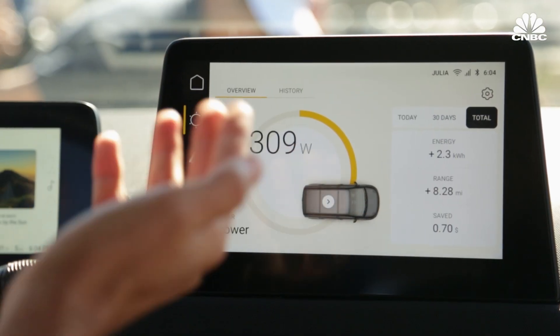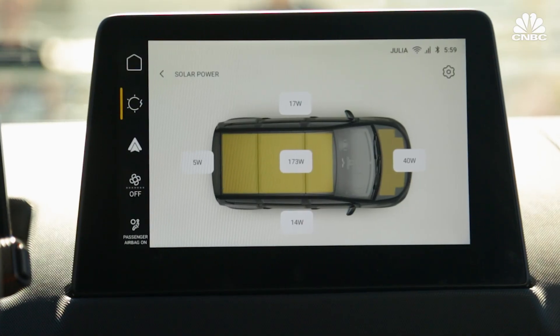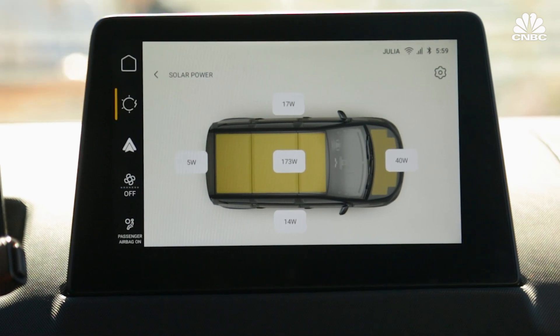We're seeing right now here the solar charging live. We have 309 watts coming from the sun right now. And if you click on it, you see all the different panels.